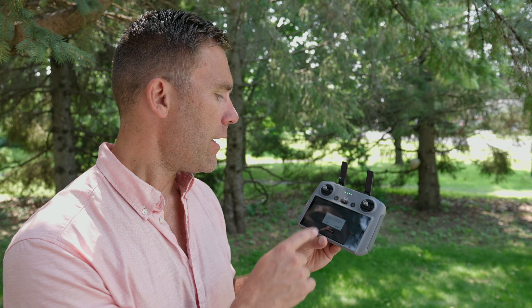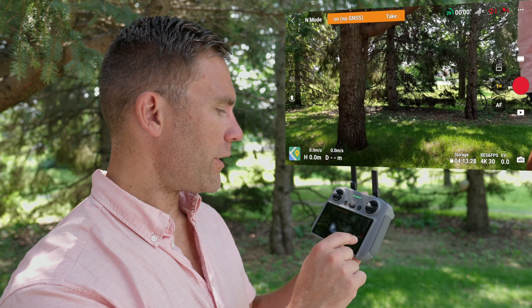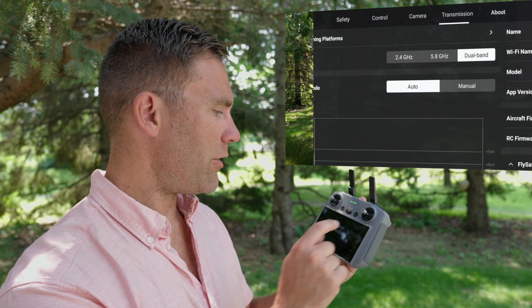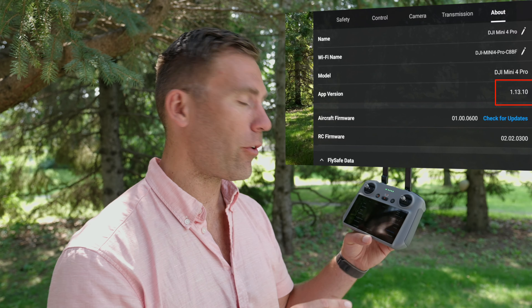I got a pop-up saying 'new version of the DDI Fly is downloaded — would you like to install now?' Selected Install Now, the remote restarted, and going into the About screen we can finally see we are updated to version 1.13.10.